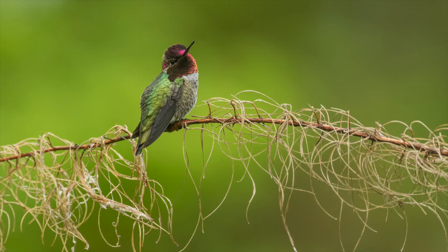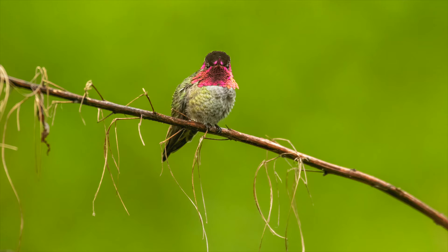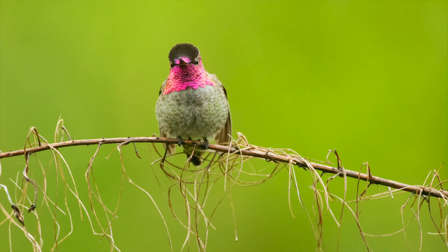These petite birds are only around four inches long and weigh about five grams, or about as much as a nickel. They might be small, but they'll fiercely defend their territory, typically by perching on a prominent branch or twig in their territory, where they scan the surrounding area for intruders trying to invade their flower patch — which is what you see in most of this footage.